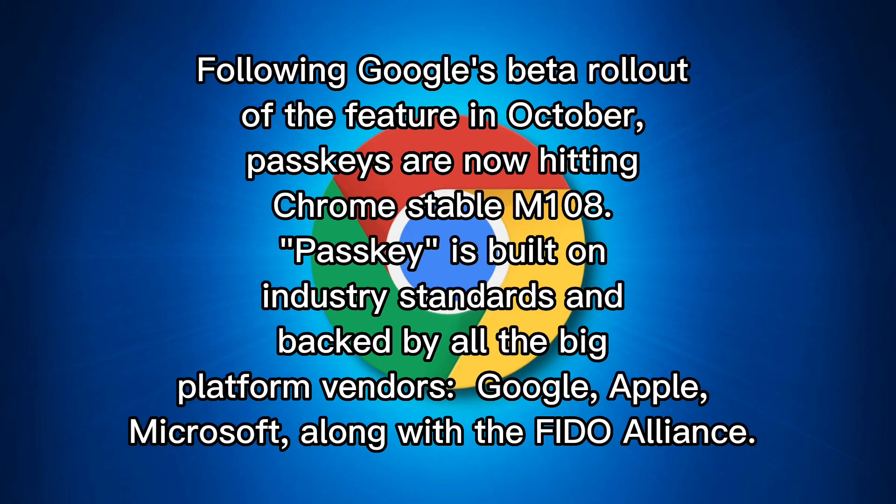Following Google's beta rollout of the feature in October, Passkeys are now hitting Chrome Stable M108. Passkeys are built on industry standards and backed by all the big platform vendors: Google, Apple, and Microsoft, along with the FIDO Alliance.